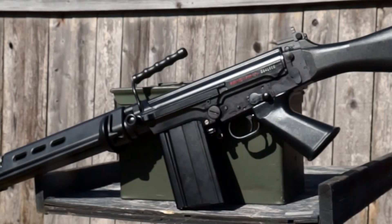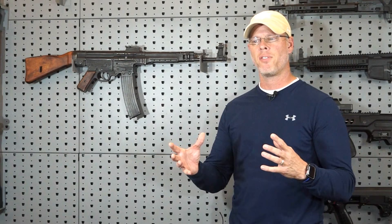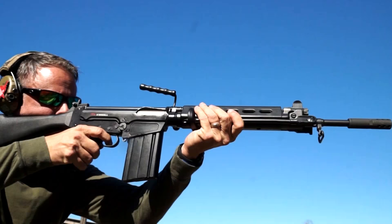Hey friends, Paul Glasgow back here with you again, and we're continuing our series on the Cold War rifles. We're doing our series on the FN FAL, the HK G3 or HK91, the M14, the M16, and the AK-47. Those are my five favorite and I think most influential rifles during the Cold War era.